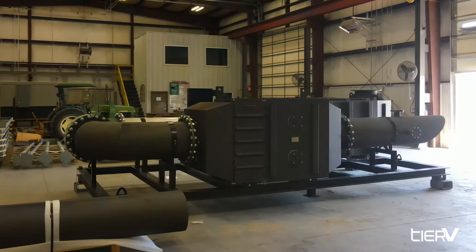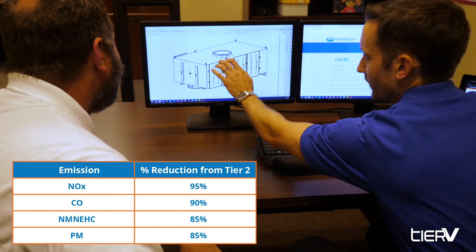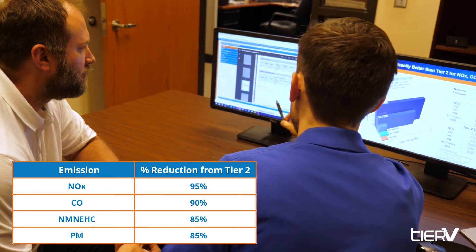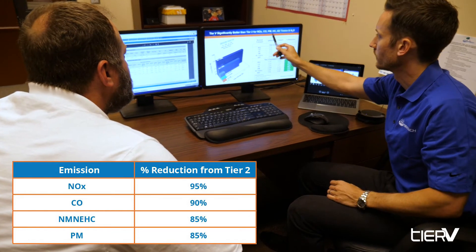Miratec's Tier 5 emissions reduction system vastly reduces emissions from EPA Tier 2 standards and extends beyond Tier 4 final regulations by further reducing criteria pollutants such as NOx, VOCs, particulate matter, carbon monoxide, and ozone.